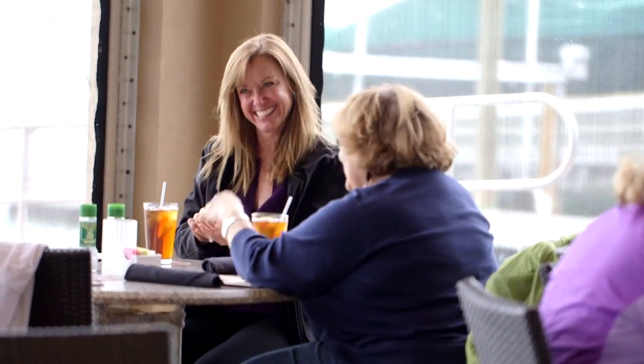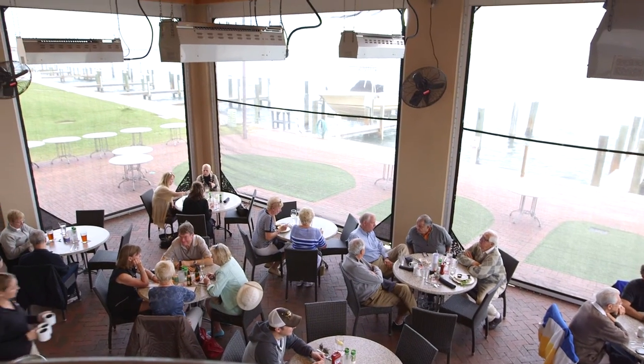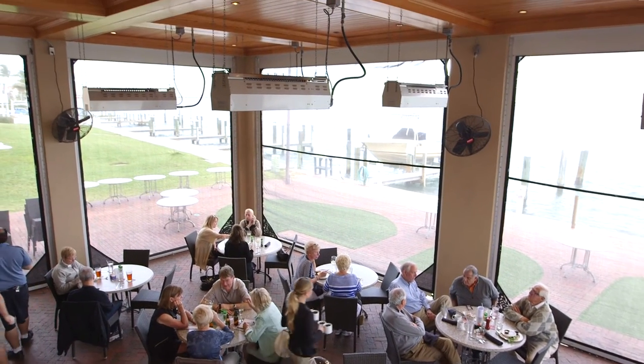My name is Eric Hammersand. I own the Dry Dock Waterfront Grill in Longbow Key. We're an upscale casual restaurant. Outdoor dining is extremely popular here in Florida and particularly in the Sarasota area. We have approximately 40 seats on our outdoor patio.